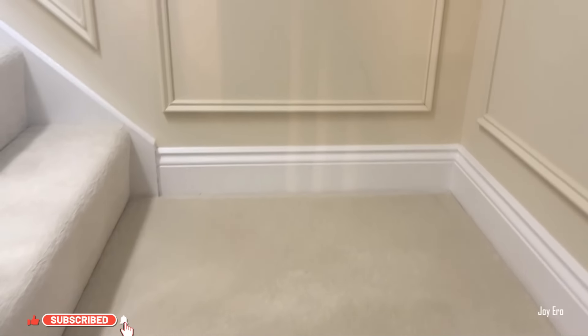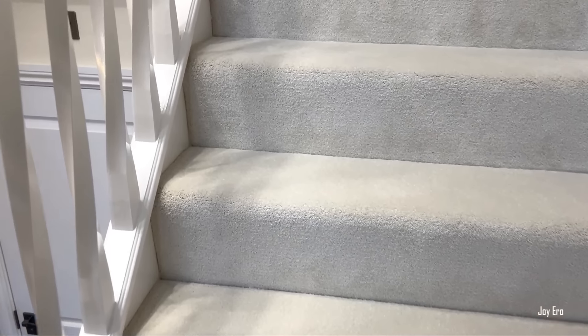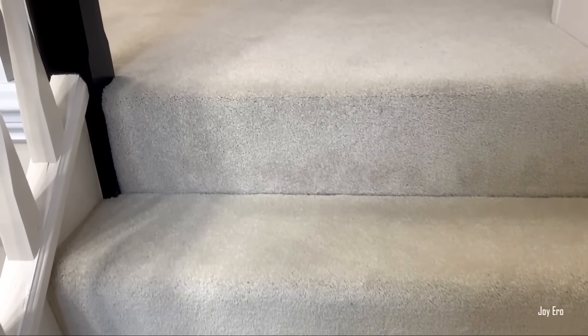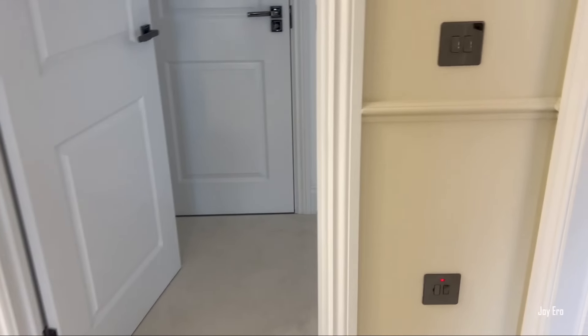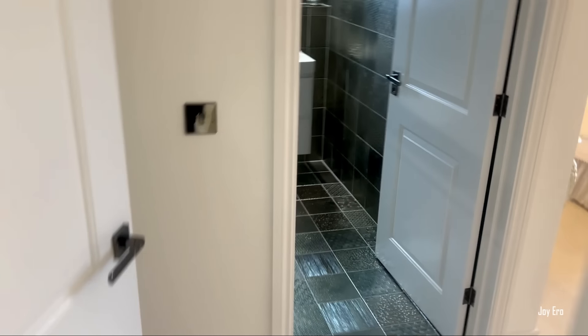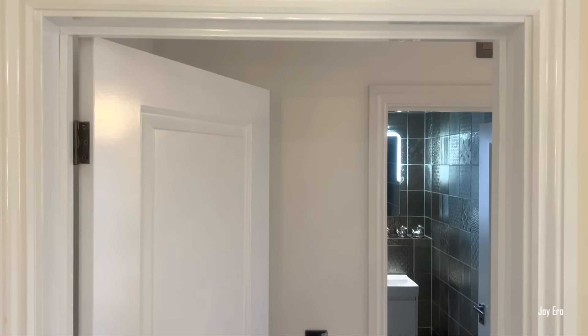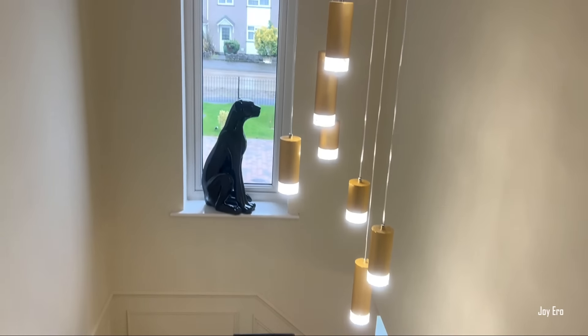This is what the stairway looks like — it's quite nice. It has a very light gray color rug. Upstairs is fully carpeted. When you get upstairs you get to the landing. The first door by your right is the primary suite. Let me show you what the landing area and stairway area look like.